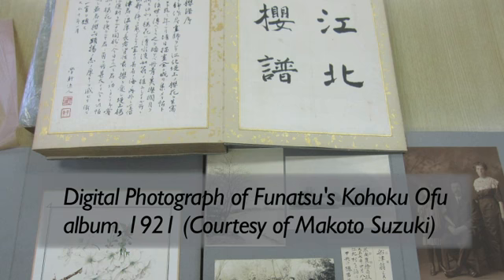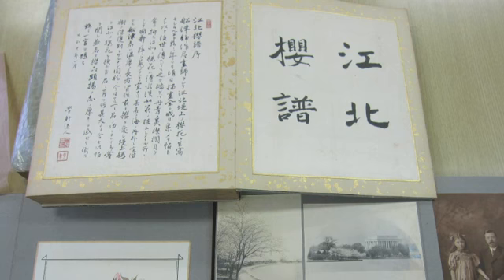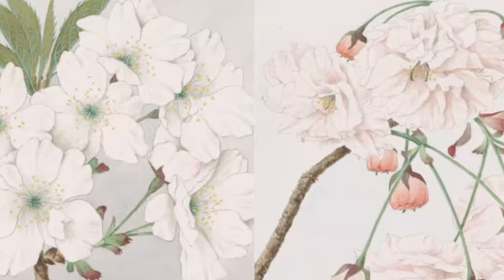Mr. Funatsu was trying to document the 57 varieties of cherry blossoms existing in the Tokyo area at that time. This album, Kohoku Ofu, is the final documentation. Seeing some of these illustrations, Dr. Swingle asked Mr. Funatsu to have somebody draw 11 varieties of the cherry blossom trees that the U.S. received. We learned through research for the exhibition that the illustrator for Kohoku Ofu and those Dr. Swingle acquired was the same person, Kokichi Tsunoi.